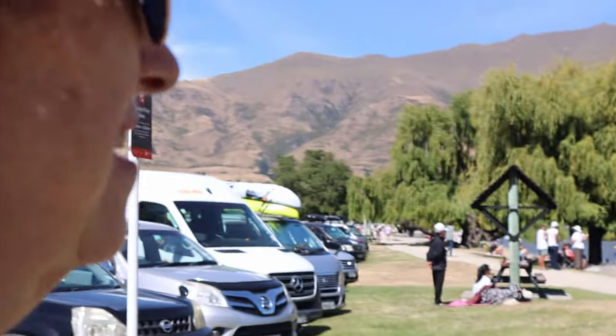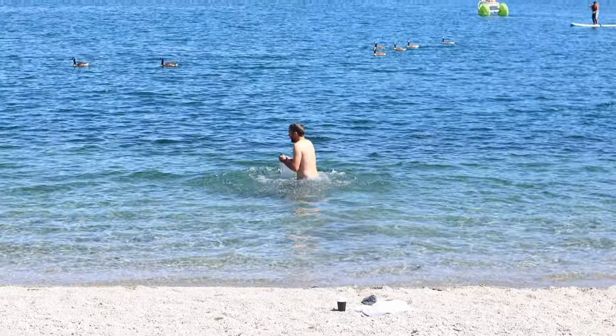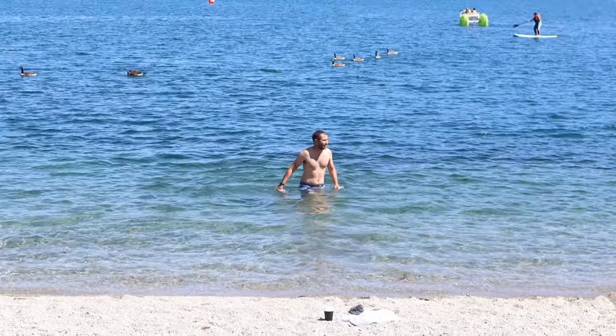What do you think of Wanaka? I want to come on a holiday to Wanaka. Now I've swum in Wanaka — the water is so clear, it's actually not too bad.